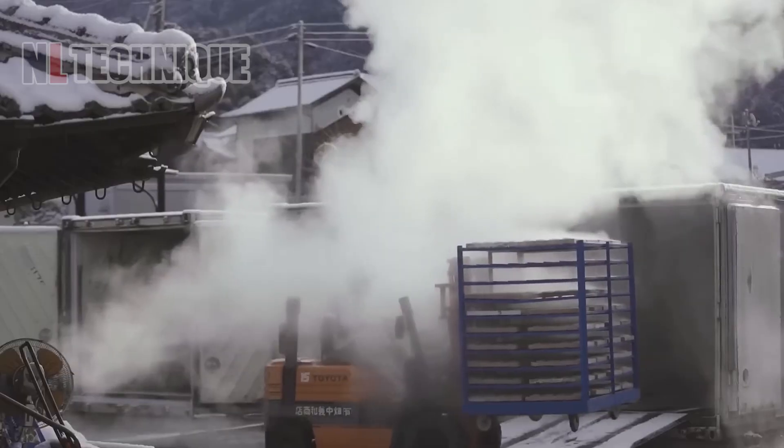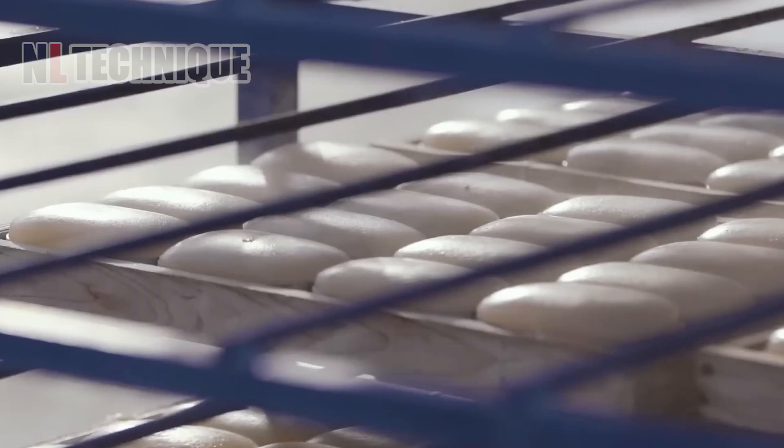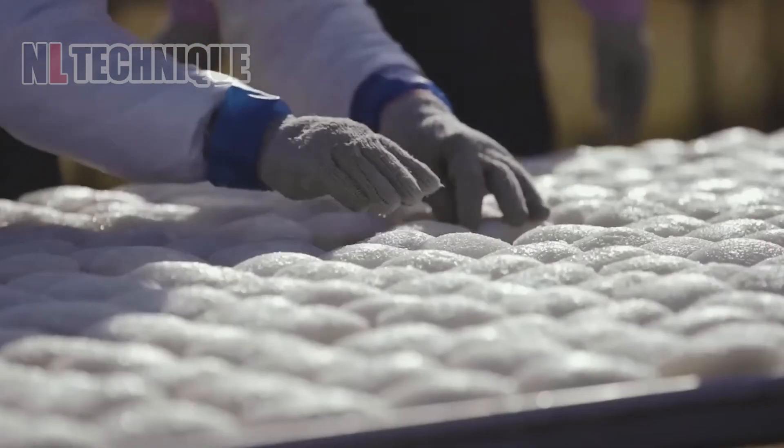You'd be hard-pressed to guess what this is if I didn't tell you. It's Sifo made from konjac potato — truly an eco-friendly product from Japan.